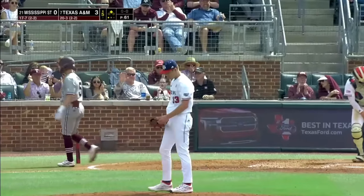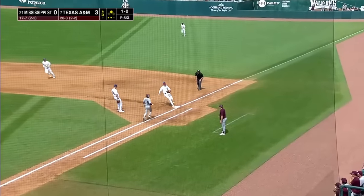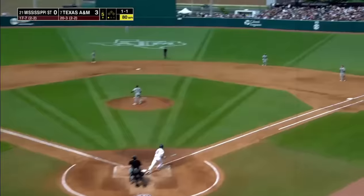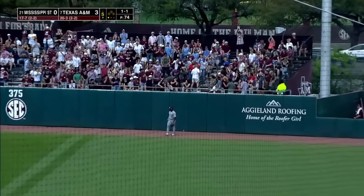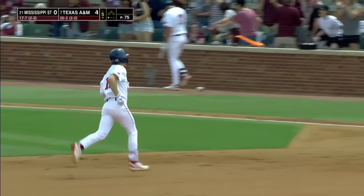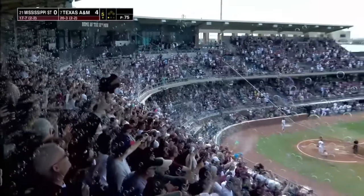Justin Lampkin from the stretch, the 1-0 on its way — that's a ground ball hit right at Ted Burton, the first baseman, and he will field and take the bag himself. 5-3 on the bouncer by Targach. Sorrell tagged that toward section 12, and he got it out of here — about two rows deep into section 12. Third home run of the day for the Aggies — Caden Sorrell goes yard, and it's 4-0 A&M.